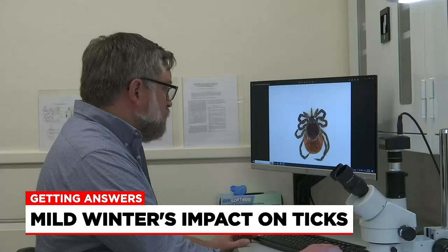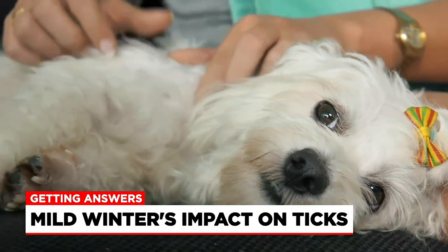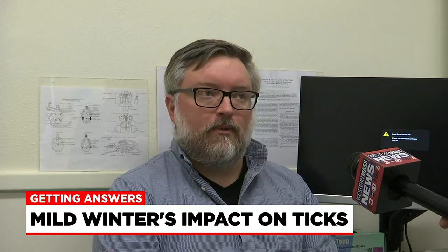He advises to check yourself, your dogs, and especially your kids under the age of 11. The hair is really risky with kids, and that's where we see ticks attached for a long time and presenting the greatest risk.